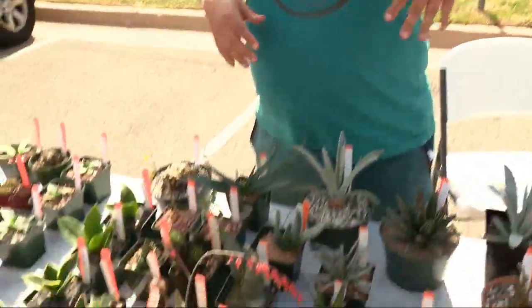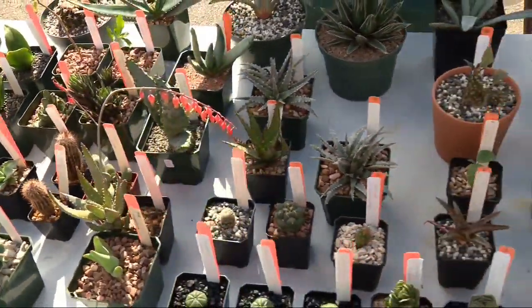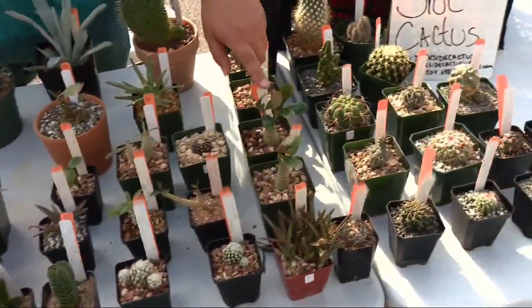I try to have stuff that you're not finding in your big box. When you come to my stuff, I want you to see something and go, 'What is that?' — that's my favorite part, when new plant people come in and see plants. Probably my favorites are adenium obesums.